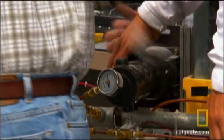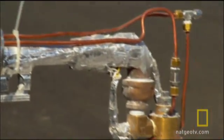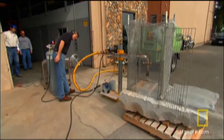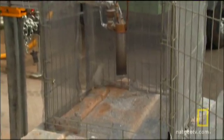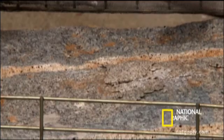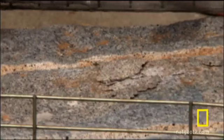Jared and a small team of engineers and scientists assemble an unassuming piece of equipment. They claim that this metal cone will somehow bore a hole without any digging or grinding. They call it the Flame Jet Drill.